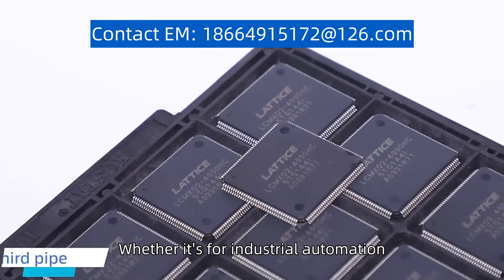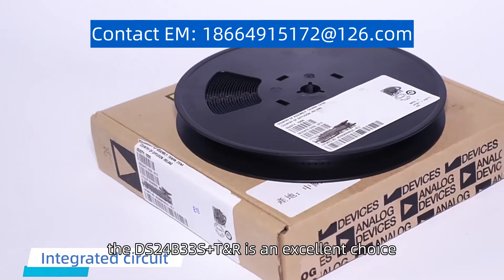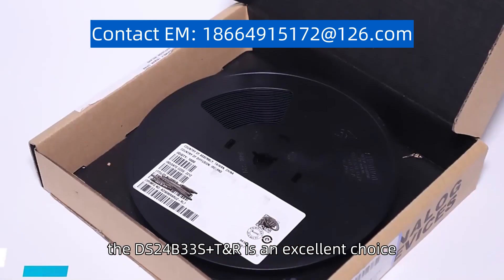Whether it's for industrial automation, consumer electronics, or IoT devices, the DS24B33S plus T and R is an excellent choice.